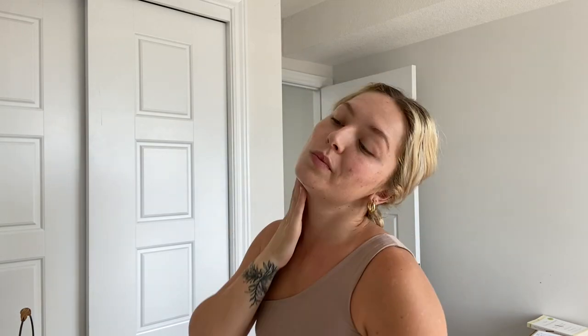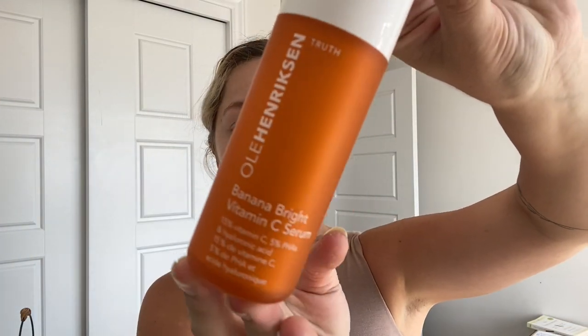Okay, let's get ready. I just got this from Ole Henriksen — I'm obsessed. I've only used it like three days in a row but I love what vitamin C does for my skin; it makes it so bright and glowy. This also has hyaluronic acid in it, which is super hydrating. It is definitely expensive — I feel like all good brand-name skincare is expensive — but I feel like it's worth it when you know that it works.